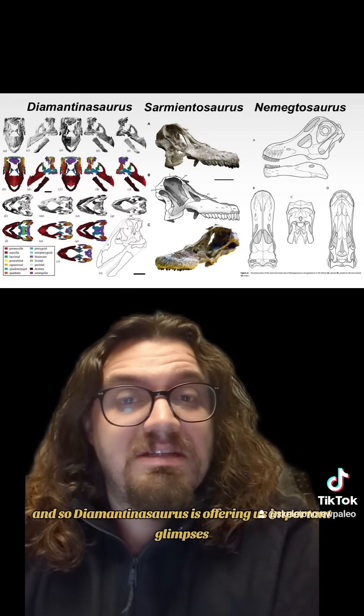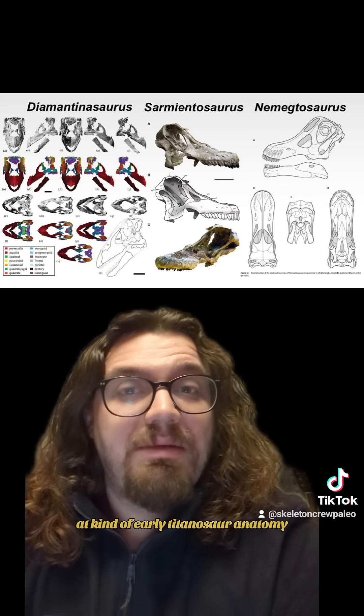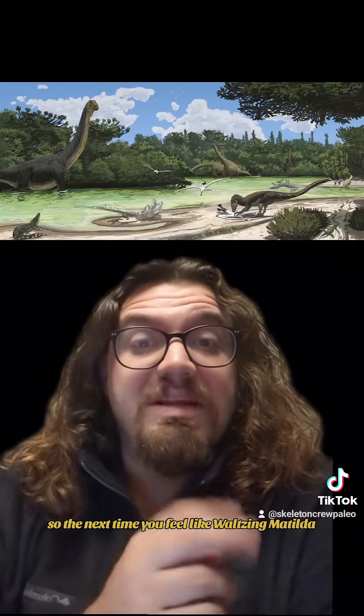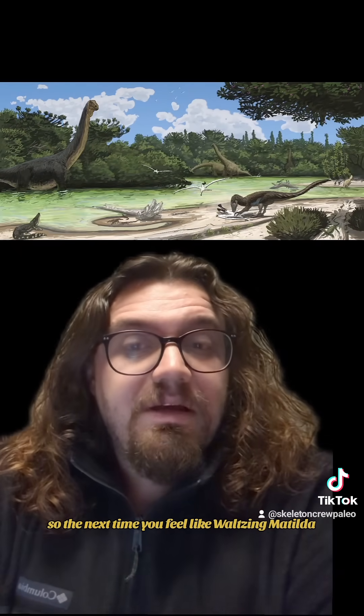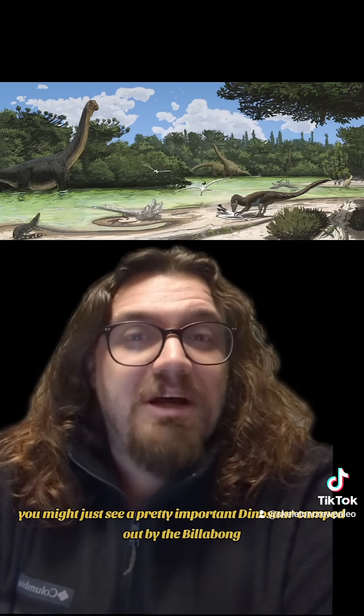And so Diamantinosaurus is offering us important glimpses at early titanosaur anatomy that is then modified in later forms like Nemegtosaurus. So the next time you feel like waltzing Matilda, remember, you might just see a pretty important dinosaur camped out by the billabong.